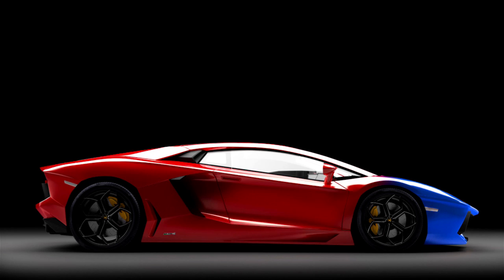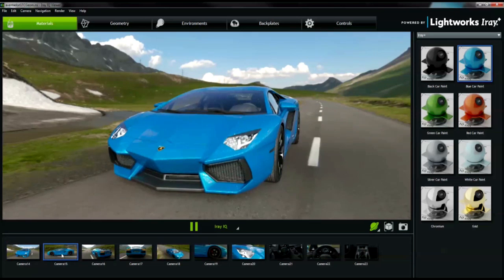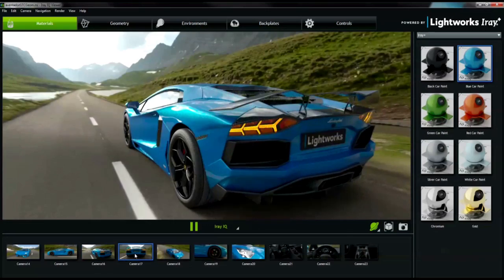What our customers have always wanted is to be able to see photorealism interactively. What we're seeing is the demand for that incredible accuracy, where what you're visualizing on your screen looks like something in real life.